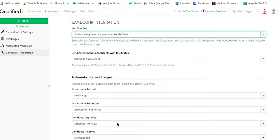Likewise, if someone doesn't do so well on an assessment and is rejected within Qualified, we can set their status to something like 'not qualified' within Bamboo HR.